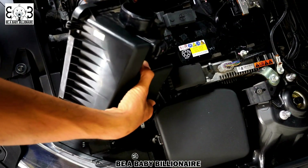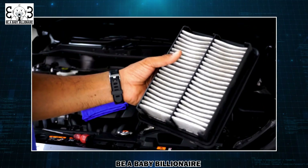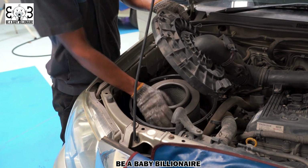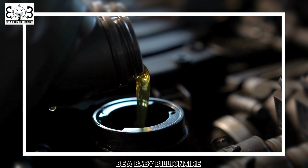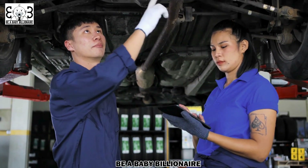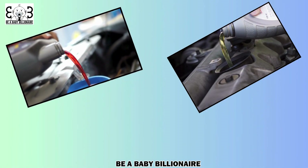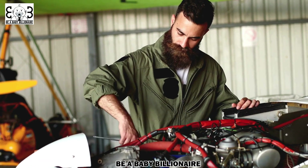Another key factor in fuel efficiency is maintaining clean air filters. Dirty air filters restrict the airflow to the engine, making it work harder and consume more fuel. Regularly changing your air filters can improve your vehicle's performance and fuel economy. Consult your owner's manual for the recommended schedule for air filter changes. Routine oil changes are also essential for optimal vehicle maintenance and improved fuel economy. Clean oil helps lubricate the engine components, reducing friction and heat buildup, resulting in a more efficient engine and better fuel efficiency. Be sure to follow the manufacturer's recommendations for oil changes. Additionally, consider using the recommended grade of motor oil for your vehicle, as using the right type can reduce friction and improve fuel economy.